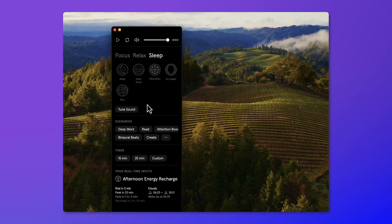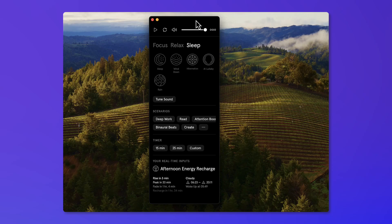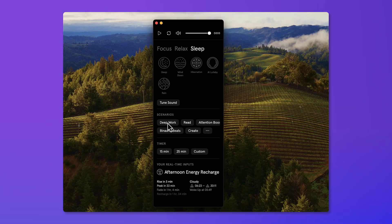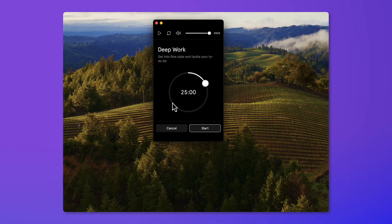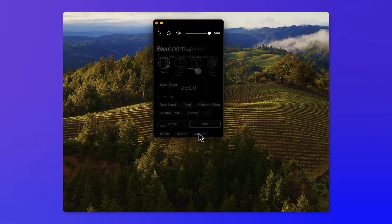As well as sleep options including wind down, hibernation, AI lullaby and rain, which are all designed for better sleep. Inside the Mac app, it pops up on the menu bar and allows you to use scenarios. For example, you can use binaural beats, deep work, read, and set a timer for those, as well as a custom timer which can be used for the Pomodoro system.